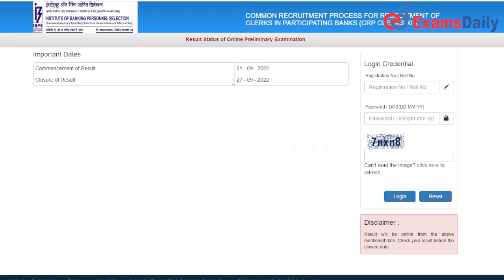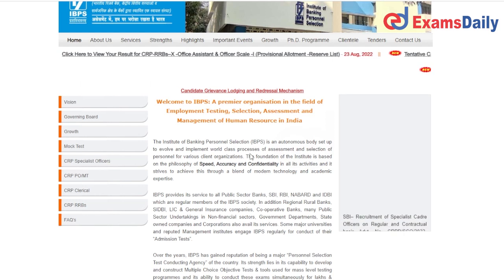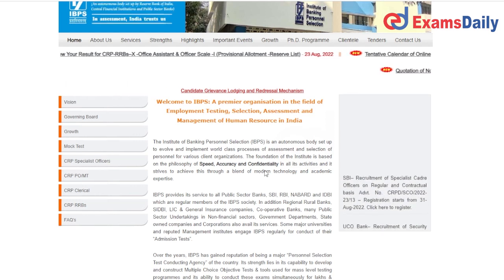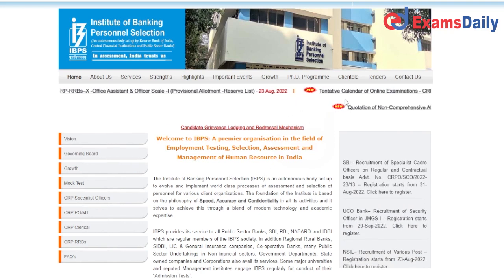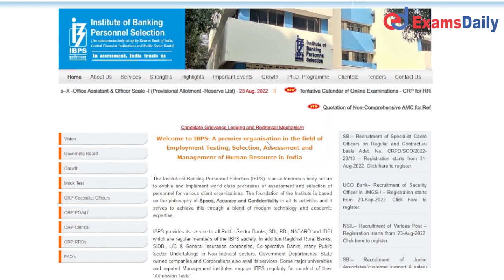If the date is already closed, you can get the results closed. You can click the official page of IBPS. Go to the official page, scroll down to the link, and click the details.